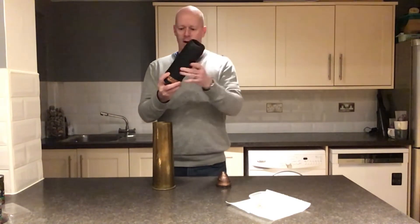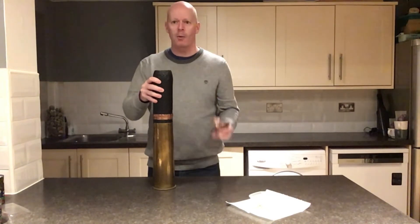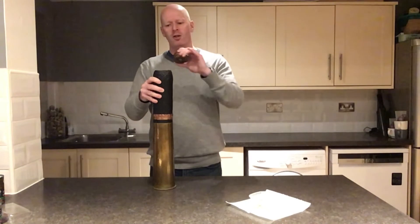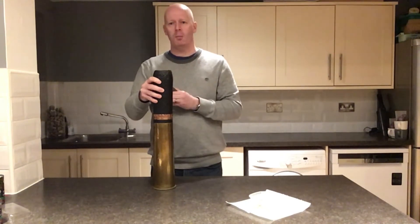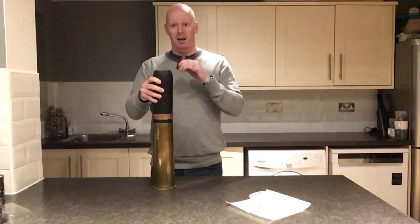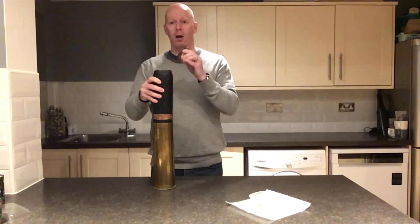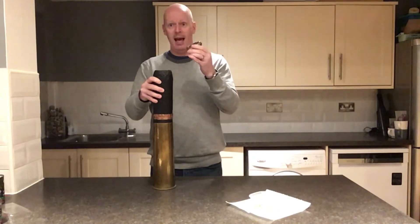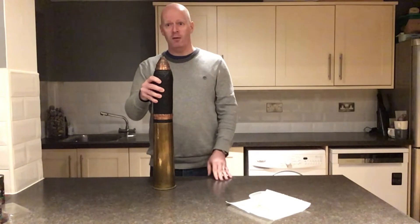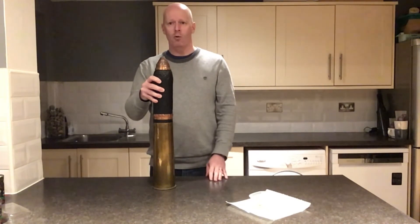One piece that's missing is right at the very top - this is what we call a fuse. It's a timer, because there's a way of getting the shell to explode at a certain time when it's in the air. With a shrapnel shell, you want it to explode when it's still in the air. So that fuse sits on top, and that is the whole shell assembled.